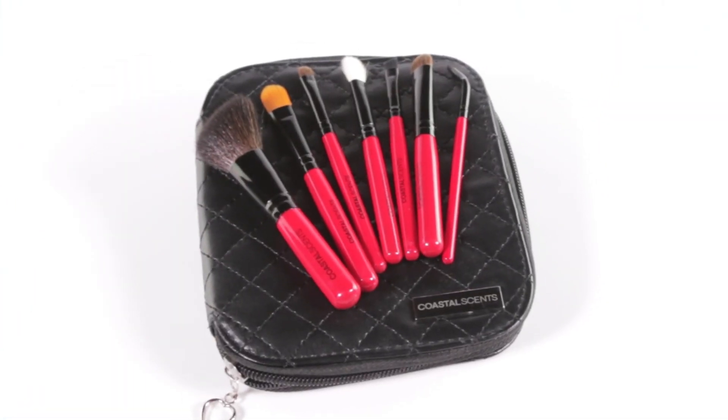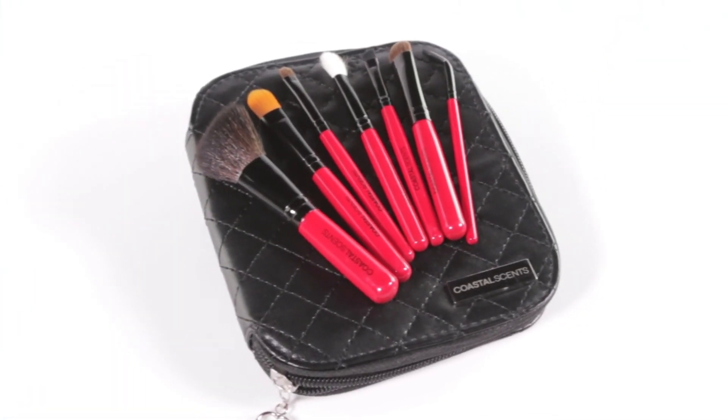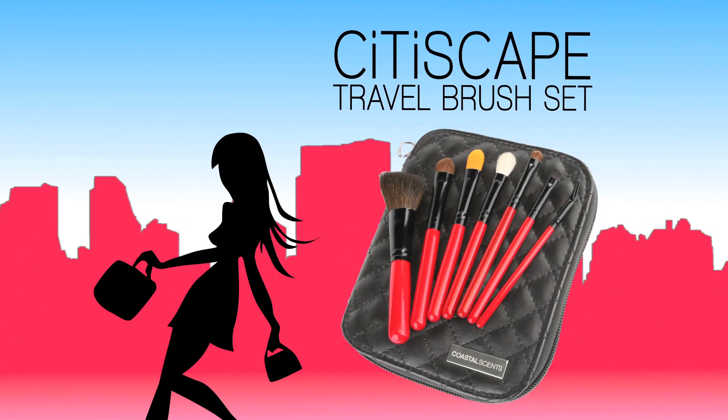Experience the Cityscape Travel Brush Set and never leave home without the perfect combination of brushes. The Cityscape Travel Brush Set — only by Coastal Sense.